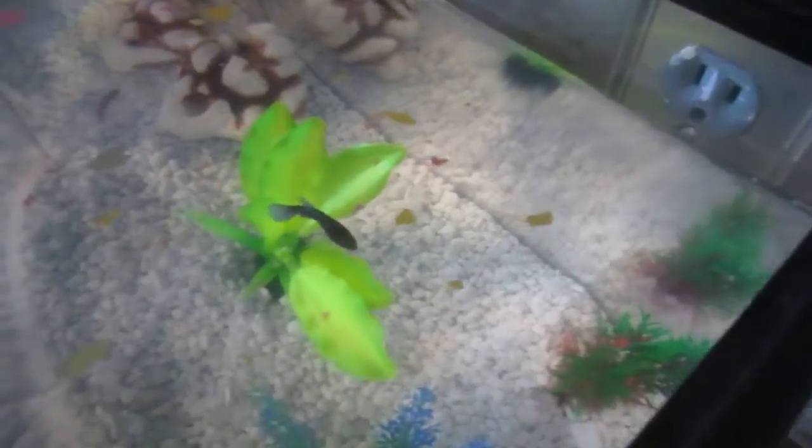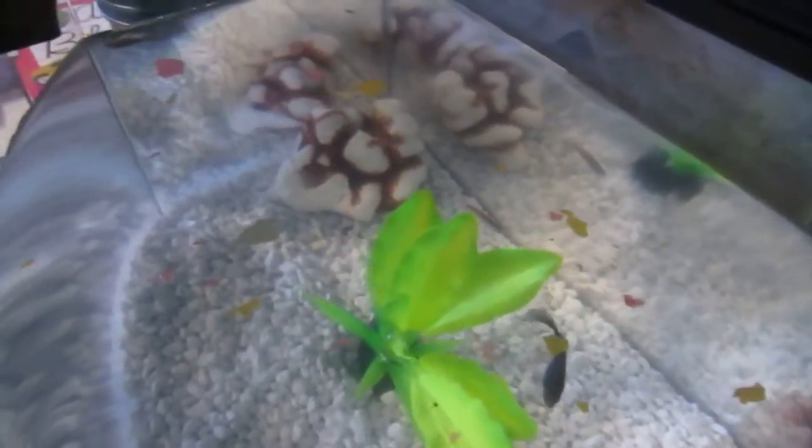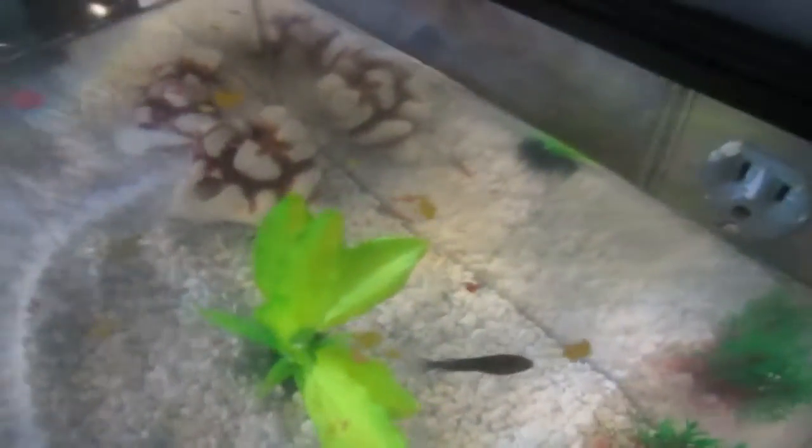Now they're in, and my Betta Fish Jamie — she just didn't really even do anything. She just kind of went over there and looked at them, examined them just to see what was going to be living in her tank, but then she just kind of left them alone and now she's just doing her own thing.